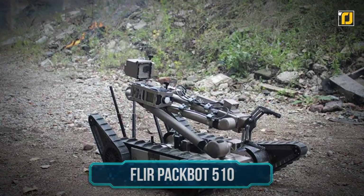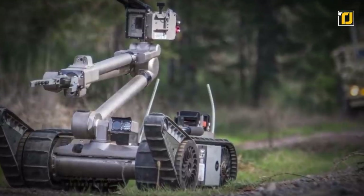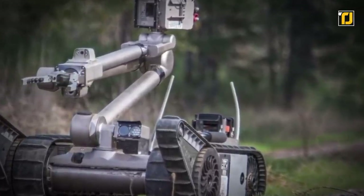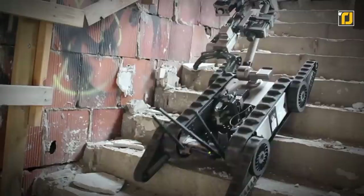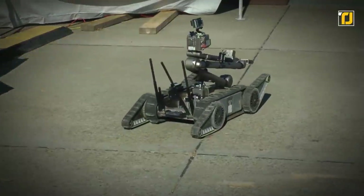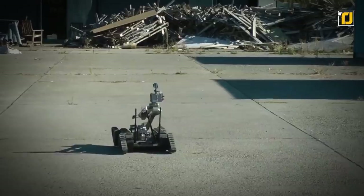Number 6: FLIR PackBot 510. Bomb disposal, surveillance, CBRN detection, hazmat handling operations — this unmanned transportable robot does it all. PackBot 510 is an incredibly cool innovation that makes it easier for law enforcement to carry out tons of important tasks. It can easily climb stairs and navigate narrow passages, almost like a real human.